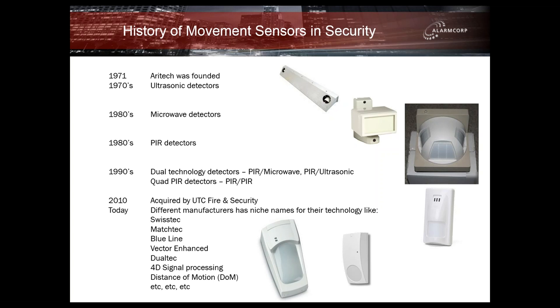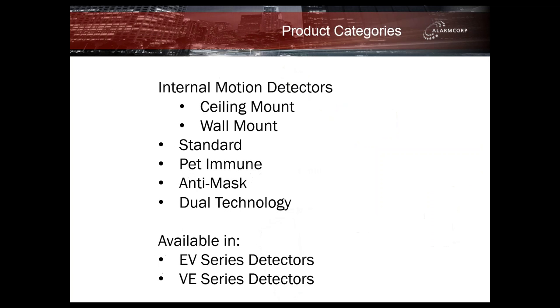Technologies or words like Swiss Tech, Match Tech, Blue Line, Vector Enhanced, and 4D signal processing are all buzz words that manufacturers use to make their technology sound whiz-bang. Unfortunately, we're not going to be any different today either. Aratech's current range of detectors are broadly classified into internal motion detectors — ceiling mount and wall mount — available in standard, pet immune, anti-mask and dual technology. These are available in the EV series and the VE series.